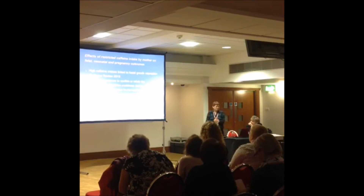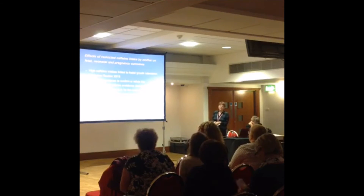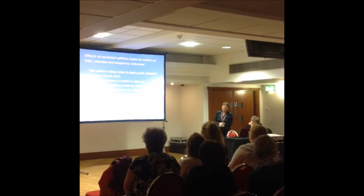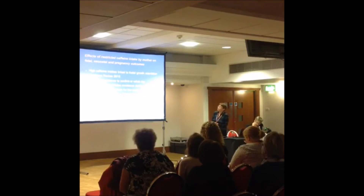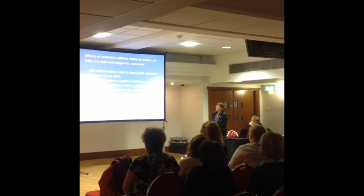Regarding caffeine, high intakes have been linked to fetal growth retardation. A Cochrane review published last year states there is insufficient evidence to confirm or refute the effectiveness of caffeine avoidance during pregnancy on birth outcomes. However, the current UK recommendation is to keep caffeine intake below 200mg per day during pregnancy, based on 2008 research that found a positive association between caffeine intake and increased risk of fetal growth restriction.